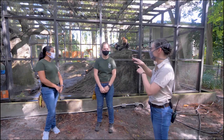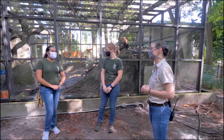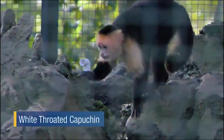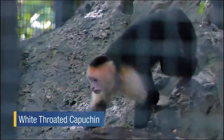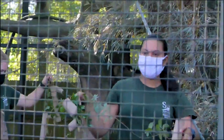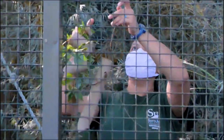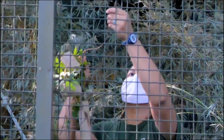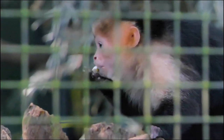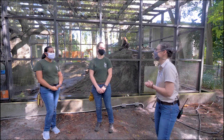What you're seeing in the enclosure is enrichment. We put enrichment every day so that they can stay physically active and mentally stimulated. Today we have some cardboard boxes and paper tubes hung with some vines. We've placed some of their diet items in the boxes and in the tubes so that they can forage and think a little bit about how to get their food. It sounds like they have a lot to do today!